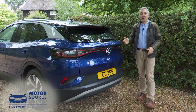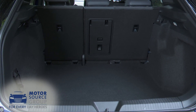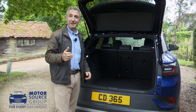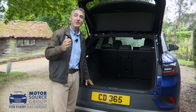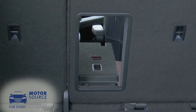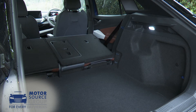Once that wide hatch rises, the boot space provided is 543 litres. The rear bench doesn't split flexibly 40-20-40 like in the BMW iX3, but Volkswagen does at least provide a ski hatch so longer items can be poked through into the cabin. Flattening the 60-40 split rear bench frees up 1,575 litres of capacity if you load to roof height.